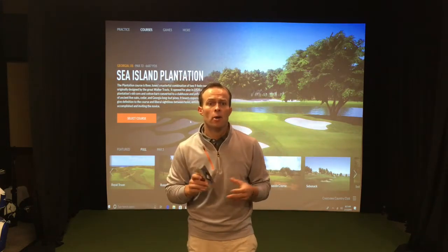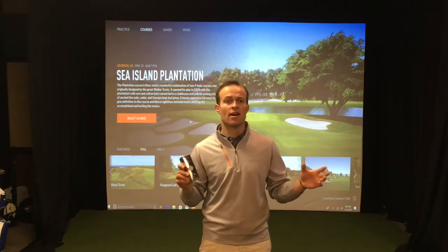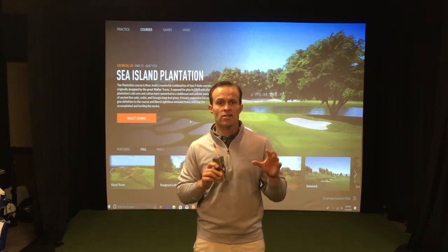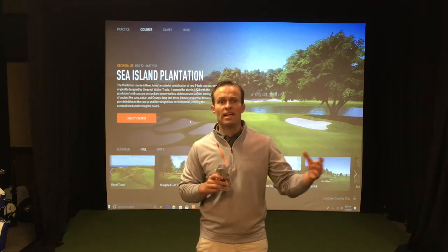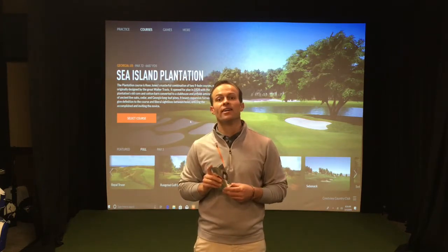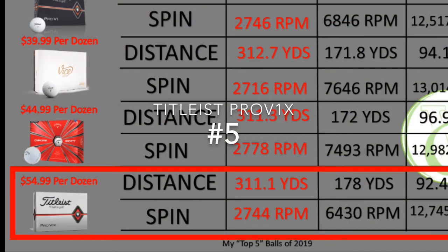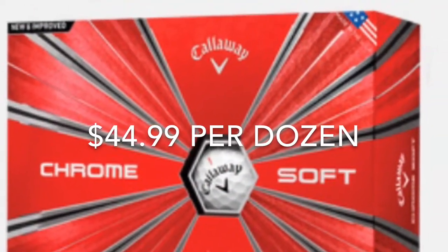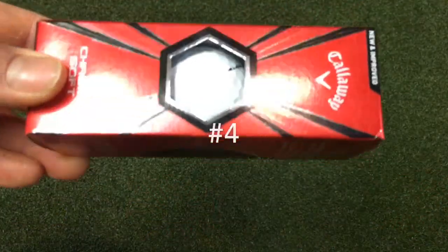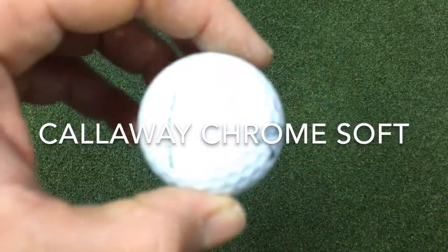Overall, Titleist has done a great job of marketing their new Pro V1 and Pro V1X golf balls. Titleist is the number one golf ball in the market for a reason. The Pro V1 and Pro V1X are very similar now in spin rates, launch angles, and ball speeds off the driver. You can't go wrong with either golf ball. The Pro V1 will come later in this video, but for me the Titleist Pro V1X comes in at number five.